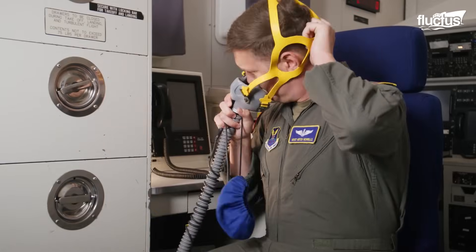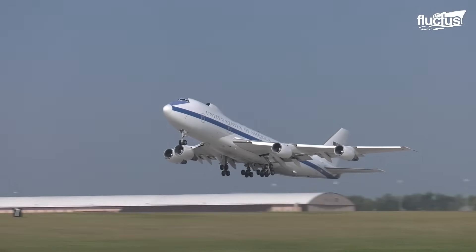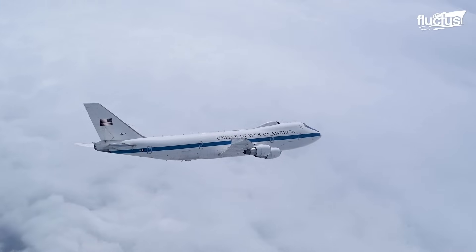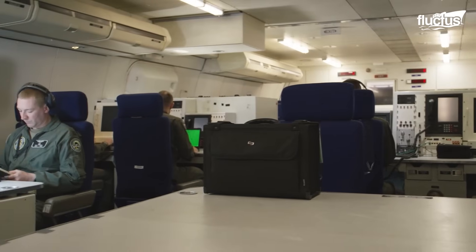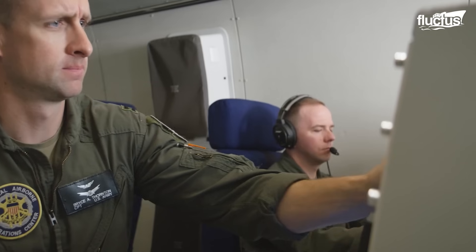But despite these rumors, the E-4B actually serves a very practical purpose. In the event of a war or other disaster, this heavily modified Boeing 747 would be able to serve as a mobile command post from which the U.S. President and other key government officials could safely run the country and, if required, direct military forces.